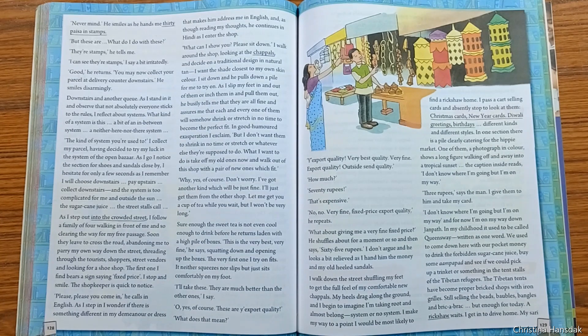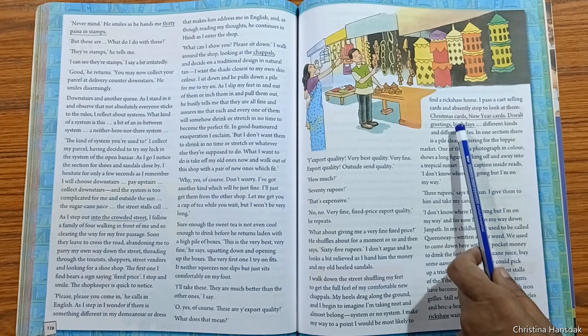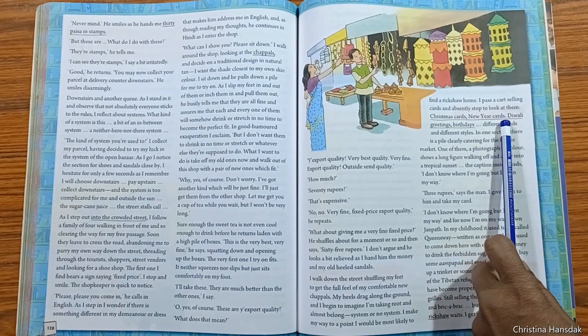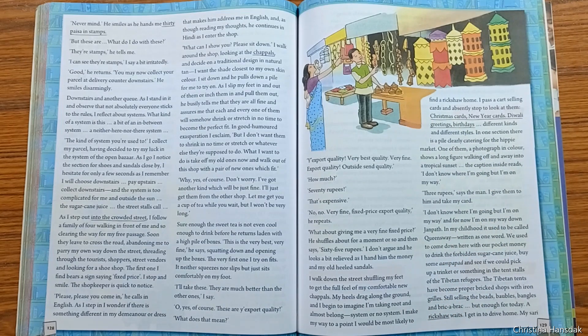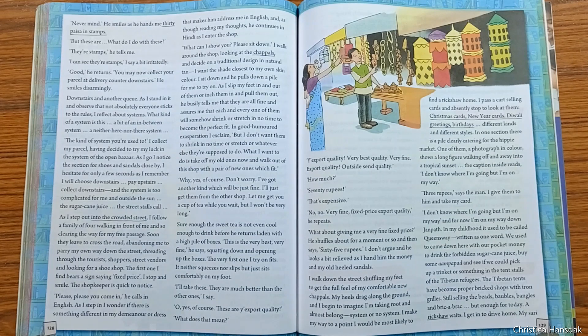She bought a set of chappals and moved towards home. She passed a cart displaying Christmas cards, New Year cards, Diwali greetings, and birthday cards. She paid three rupees and took her card. Later she got on a rickshaw which drove her home, and like this she reached home, producing a rhythm of export quality with her foot.